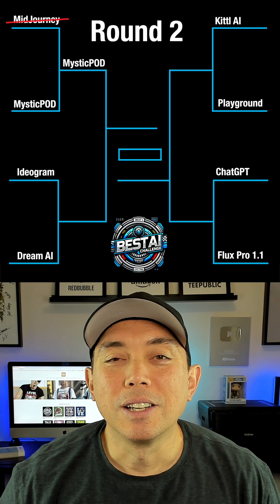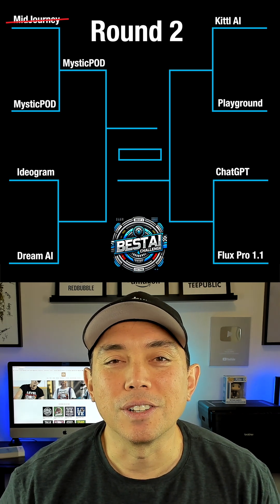I've got three more matches to get to the final four. Keep an eye out for those videos coming soon.